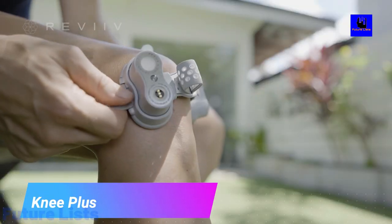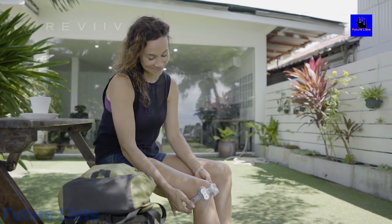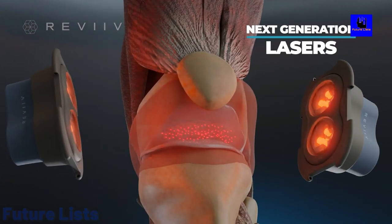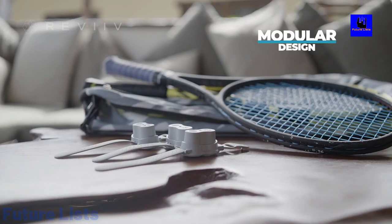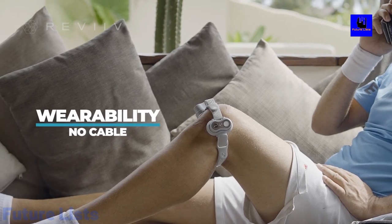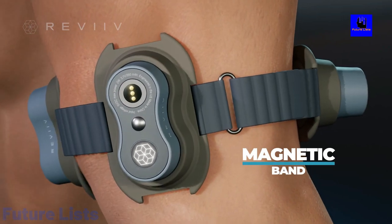Knee Plus. Knee Plus is a revolutionary, cost-effective, and one-of-a-kind pain relief device which is capable of reducing and easing the discomfort and pain in both knees. This innovative device utilizes state-of-the-art LED lights and next-generation lasers which are proven to support the regrowth of blood vessels and cartilage, reduce inflammation, and support the body's natural healing process.